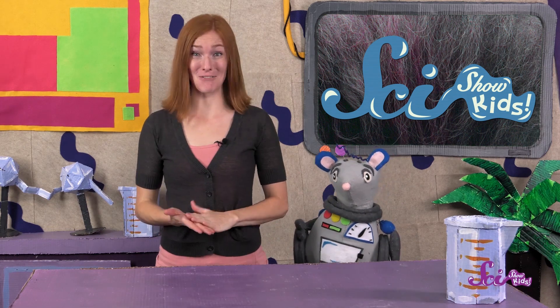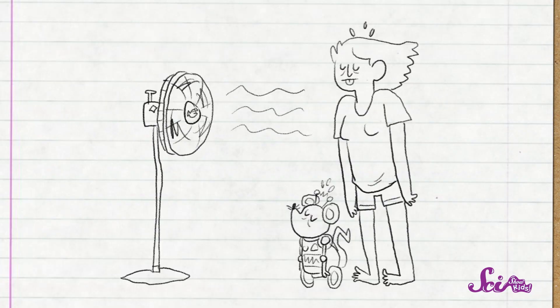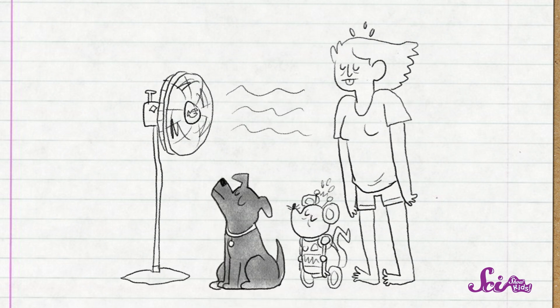It's been getting really hot outside recently, and Squeaks and I are coming up with all kinds of creative ways to stay cool. We can find shade when we're outside, and we can use a fan to blow the air around inside. We have friends whose dogs also really like hanging out near the fan.